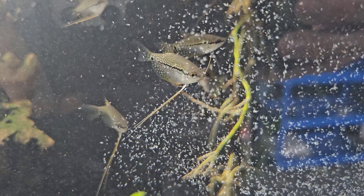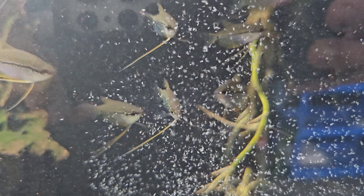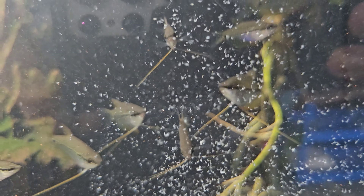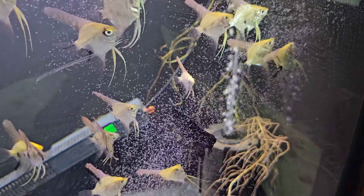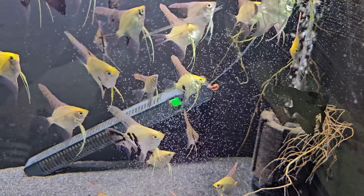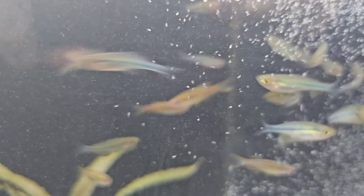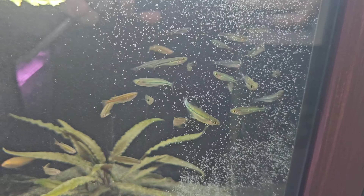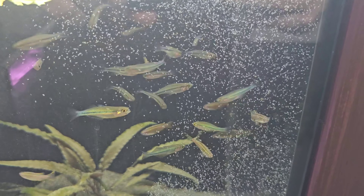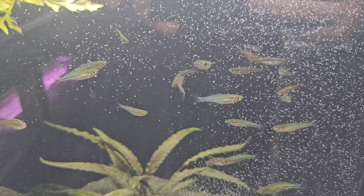Little Gouramis seem pretty happy. I'm really liking how fine these are — nice and small, perfect even. Angels: no issues, no surprises. Rainbows and Glofish — super feeding frenzy, that's super fun! Two of the more aggressive feeders going absolutely ham.